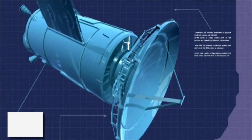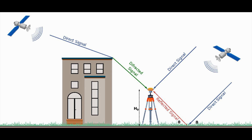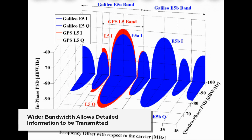What sets the L5 frequency apart from other GNSS frequencies? It operates at a higher power level and provides better resistance to interference and multipath effects, which are common issues in urban environments. Its wider bandwidth allows for more detailed information to be transmitted, resulting in higher precision positioning.